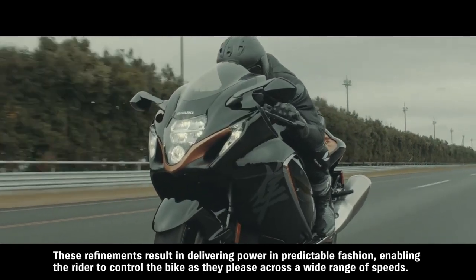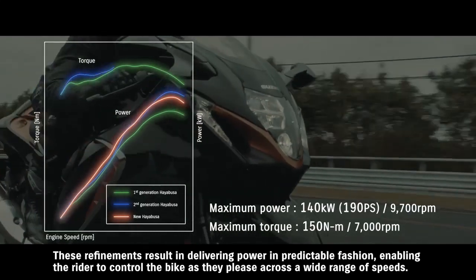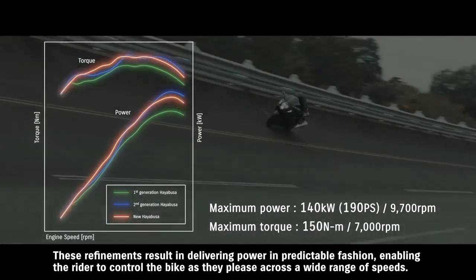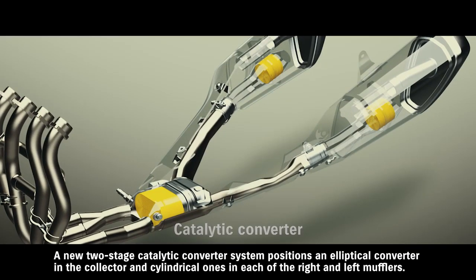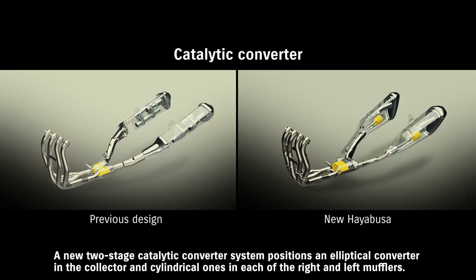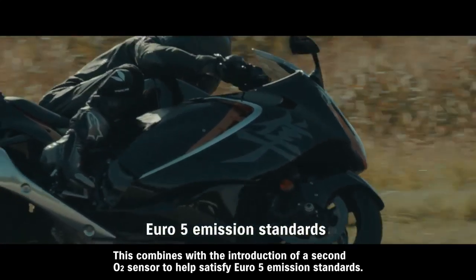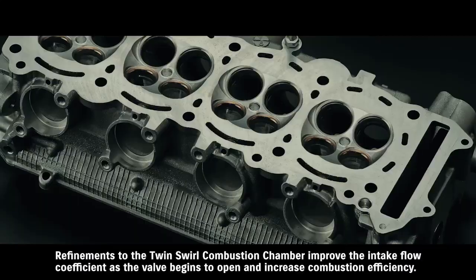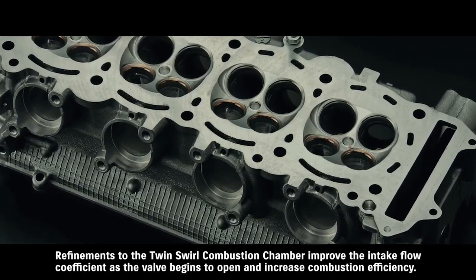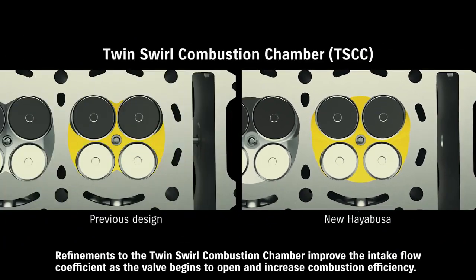These refinements result in delivering power in a predictable fashion, enabling the rider to control the bike as they please across a wide range of speeds. A new two-stage catalytic converter system positions an elliptical converter in the collector and cylindrical ones in each of the right and left mufflers. This combines with the introduction of a second O2 sensor to help satisfy Euro 5 emission standards. Refinements to the twin swirl combustion chamber improve the intake flow coefficient as the valve begins to open and increase combustion efficiency.